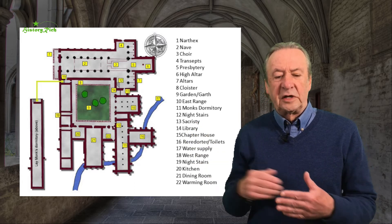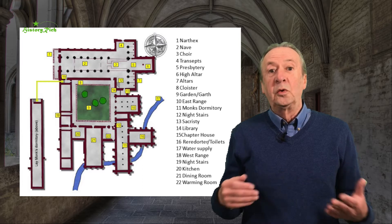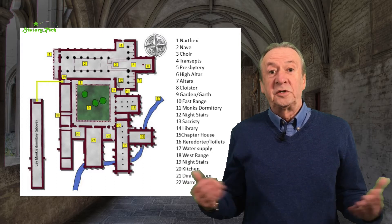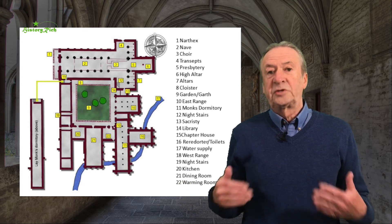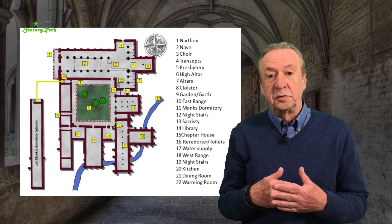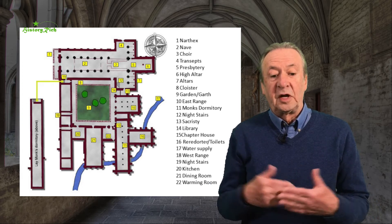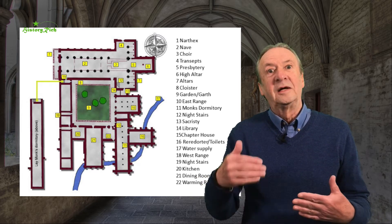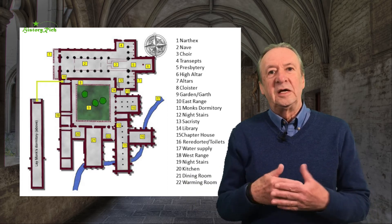On the south range, we have the kitchen, dining room, and a warming room — the one communal heated room that the monks can use in the winter months. In the west range there will be storerooms, guest accommodation, and above it a dormitory for lay brothers and perhaps for guests. Again, night stairs, this time into the nave, so that they can hear the services.